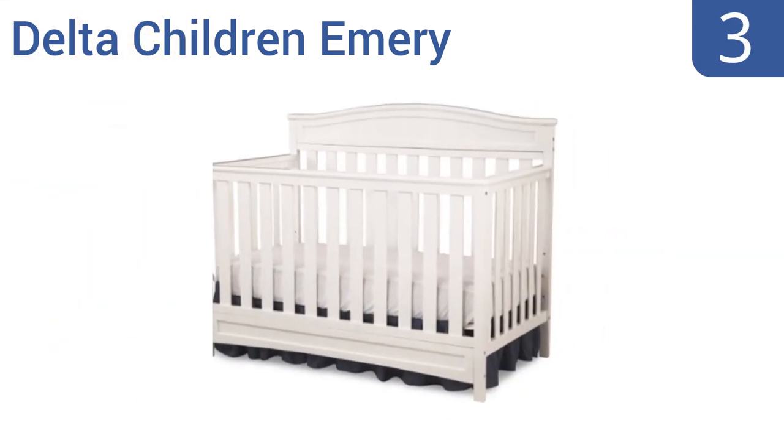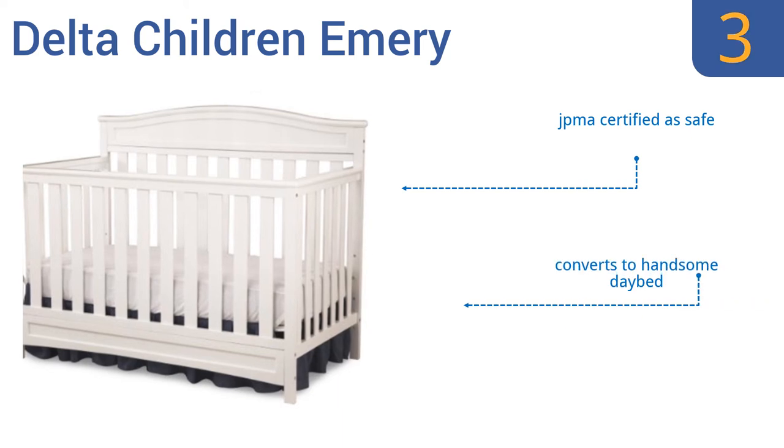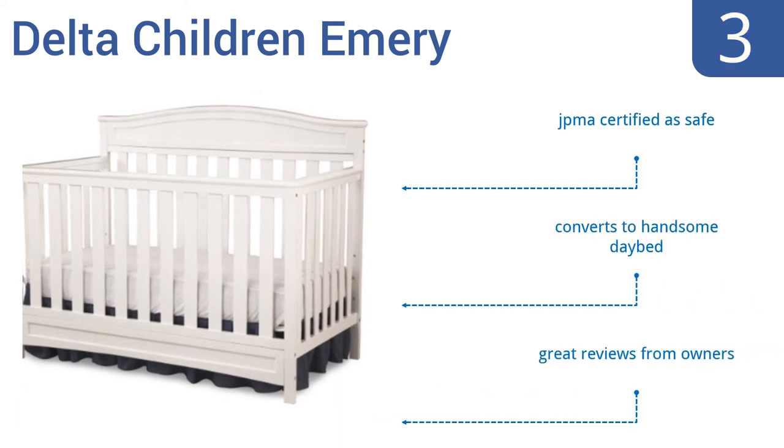Nearing the top of our list at number 3, the Delta Children Emery 4-in-1 Crib has lovely lines and a softly curved backboard that will later serve as a headboard that will fit in with multiple types of decor, from the country home to the upscale abode. It's JPMA certified as safe and converts to a handsome daybed. It gets great reviews from owners.